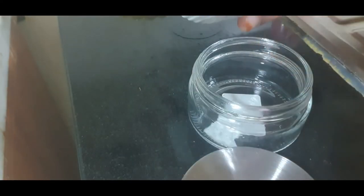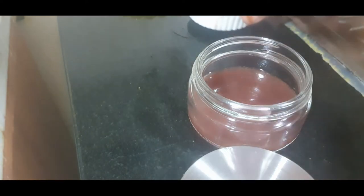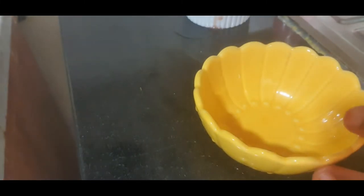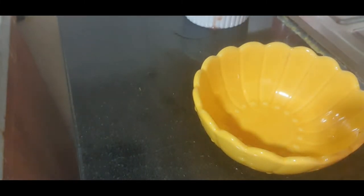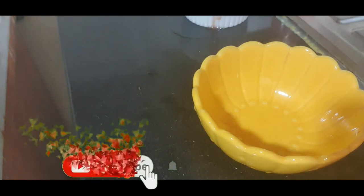I have mixed all these ingredients well and now I am going to transfer this into a tight container. Try to use a glass jar and avoid plastic. You can store this serum for 10 to 12 days in the refrigerator.